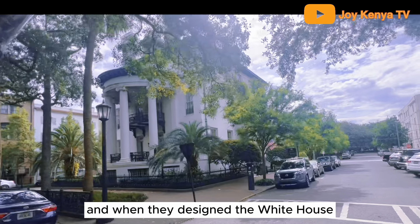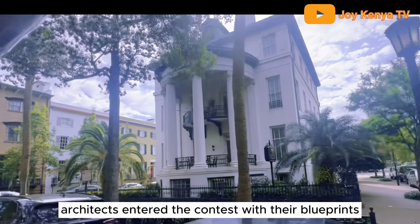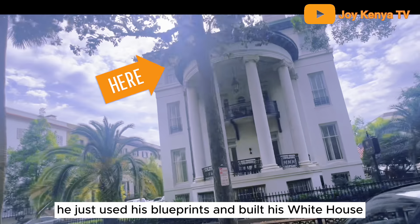When they designed the White House they had a contest and architects entered with their blueprints. Mr. Cluskey did not win the contest — he just used his blueprints and built his own White House right here.